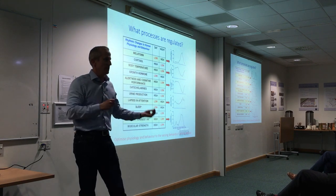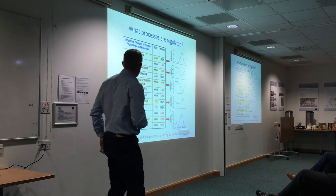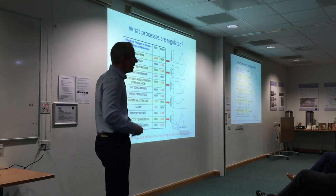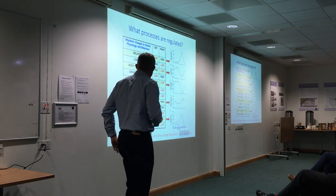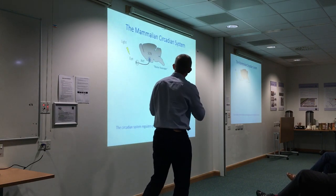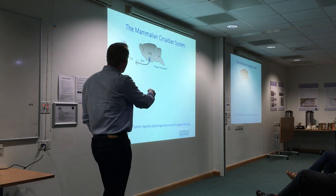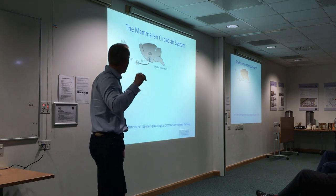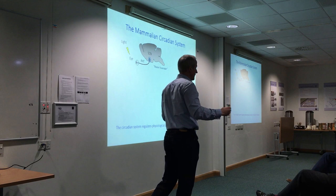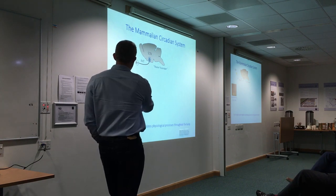The circadian clock optimises physiology and behaviour to the demands of the 24-hour cycle and the demands of activity and rest. In terms of organisation, in mammals light is detected by the eye and conveyed by the retinohypothalamic tract to small paired nuclei in the anterior hypothalamus — the suprachiasmatic nuclei (SCN). This is thought to be the master circadian pacemaker. The SCN is a paired nuclei just above the optic chiasm, and via neurohormonal and behavioural signals it regulates clocks found in tissues and organs throughout the body.